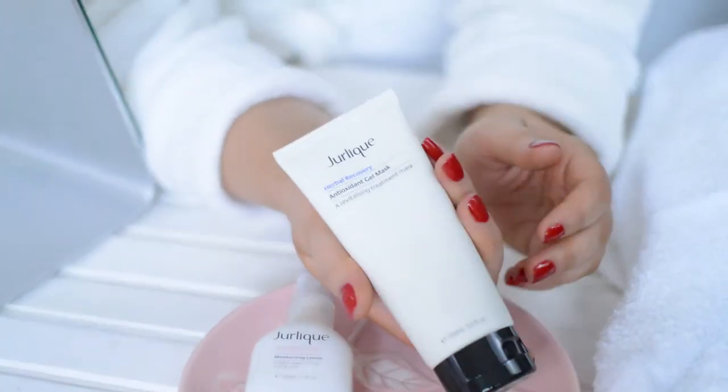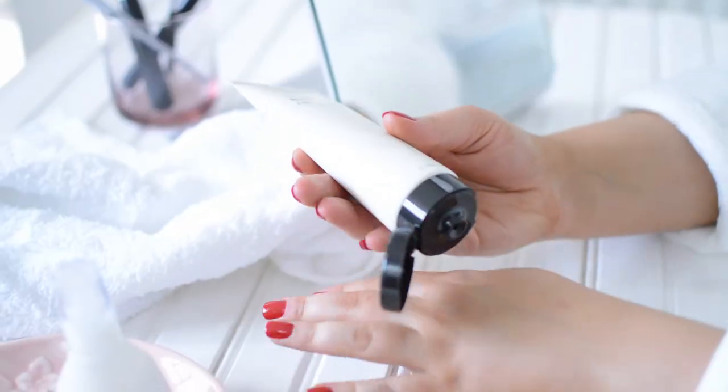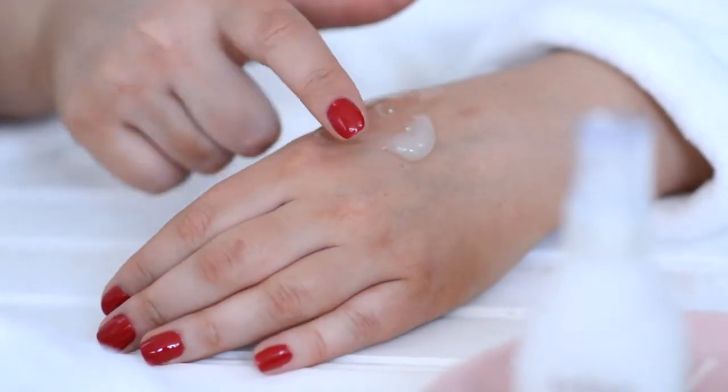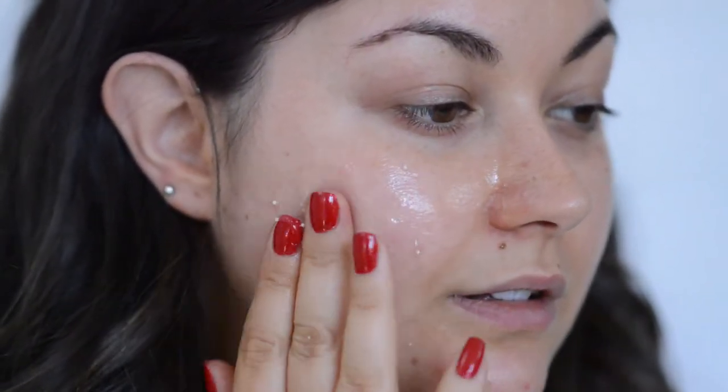The first of which is the Herbal Recovery Antioxidant Gel Mask. This mask is incredible for hydrating and nourishing the skin. In the gel formulation are suspended little beads of antioxidants, which will help fight signs of aging and protect the skin against environmental aggressors.